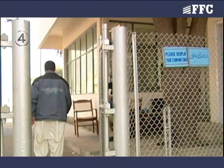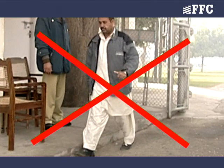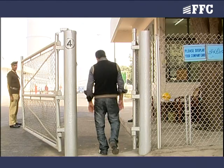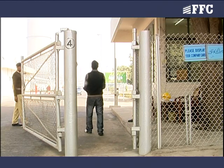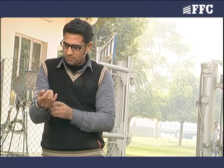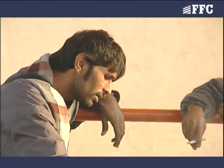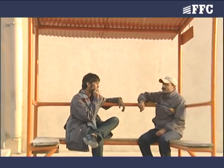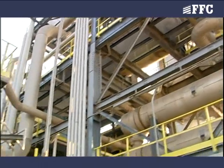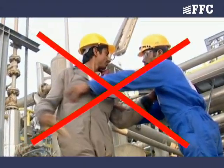At the plant working area, loose clothing is not allowed as it can cause accidents by getting entangled with machines. Always remember to keep your shirt tucked into the pant with sleeves rolled down and buttoned. Smoking is only allowed at the designated places inside the plant. Avoid wrangling or manhandling at the plant because it can result in an accident.